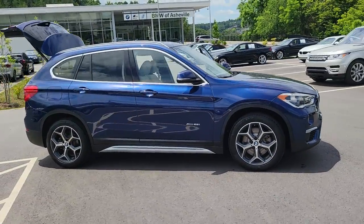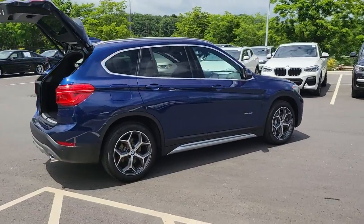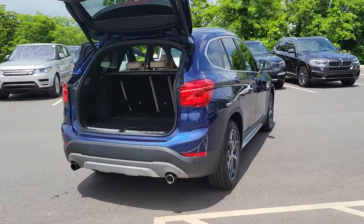Enjoy the view of this 2016 BMW X1. This vehicle still has fewer than 60,000 miles on the clock, so it won't last long.